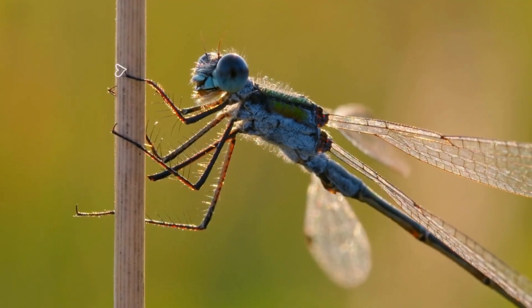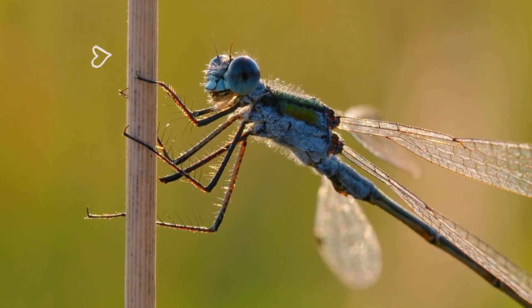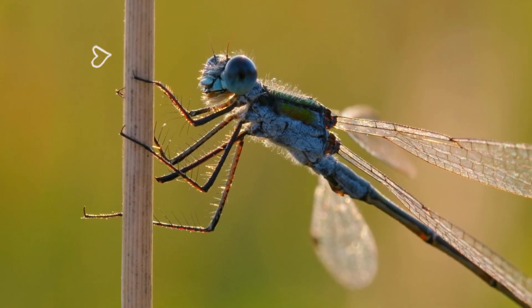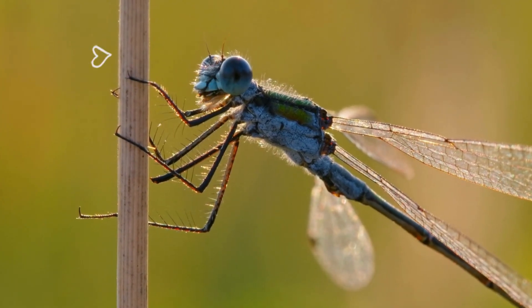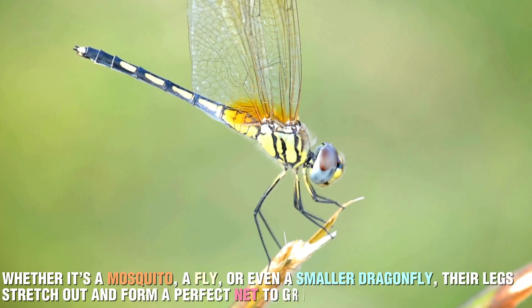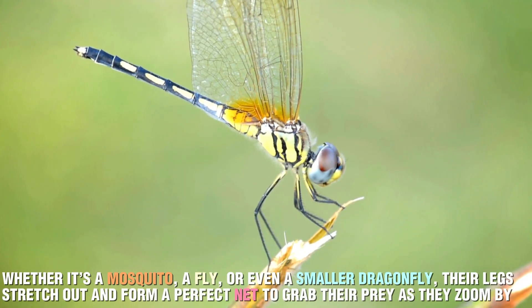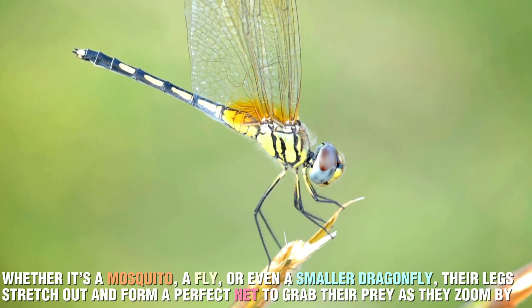Dragonflies are equipped with specialized legs that form a basket-like shape when they extend them. This unique feature enables them to catch prey while flying through the air. Whether it's a mosquito, a fly, or even a smaller dragonfly, their legs stretch out and form a perfect net to grab their prey as they zoom by.